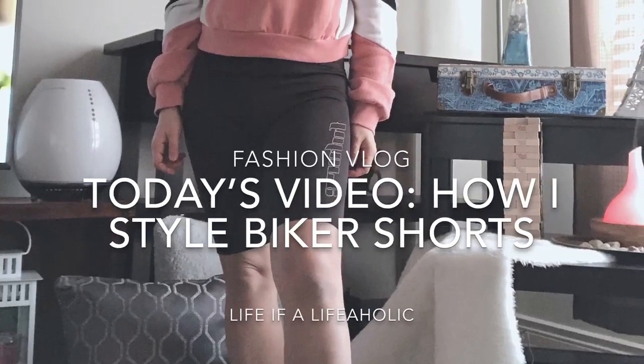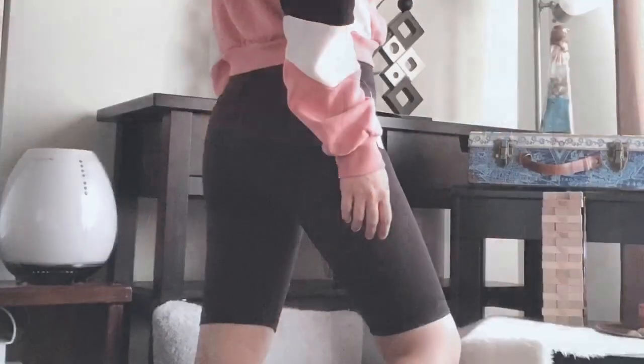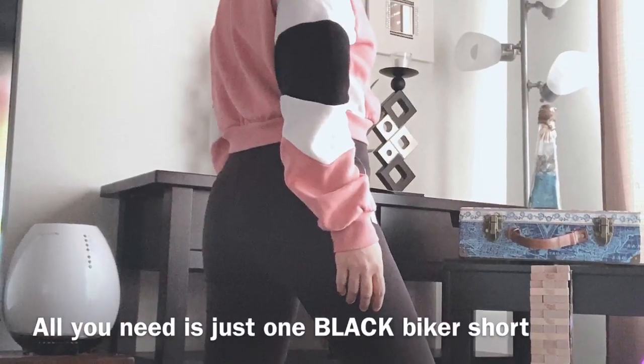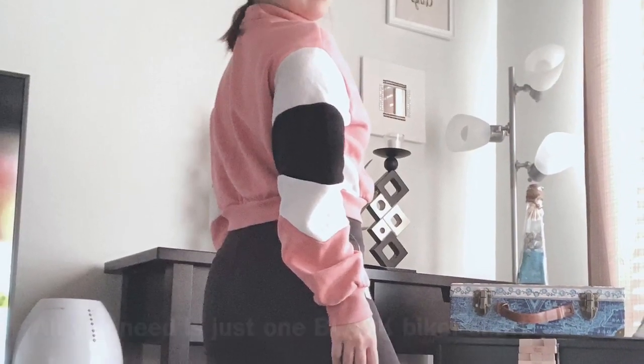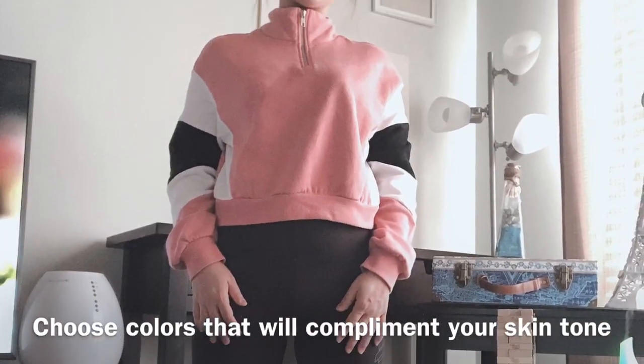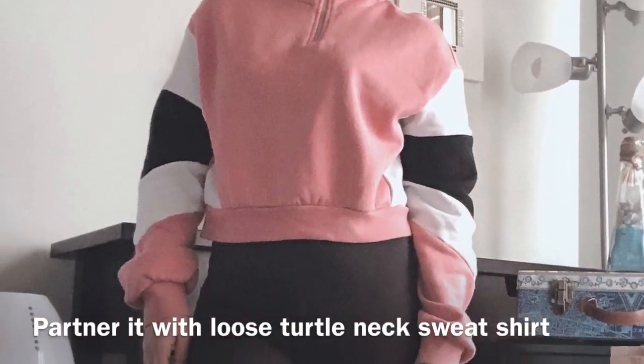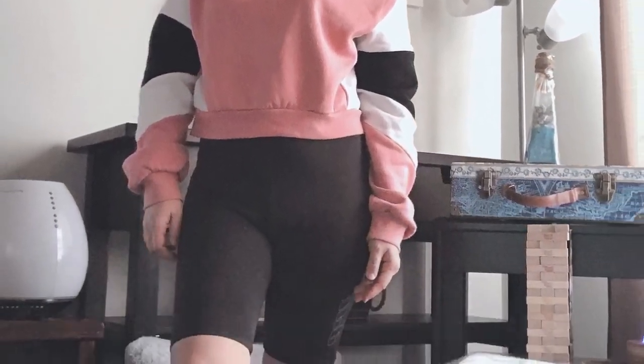Today's vlog is about how I style biker shorts. You need one black biker shorts, and then you choose a color for the top that will complement your skin tone. Let's partner it with a loose turtleneck sweatshirt.